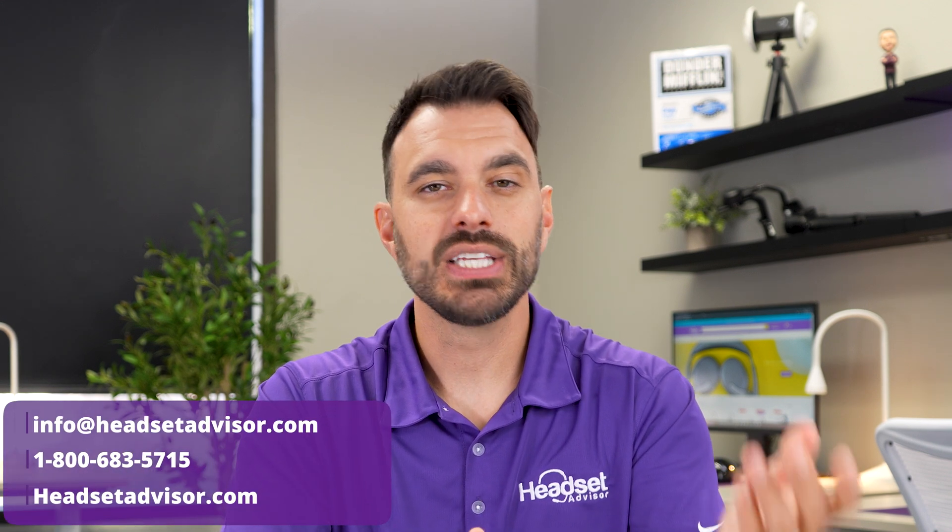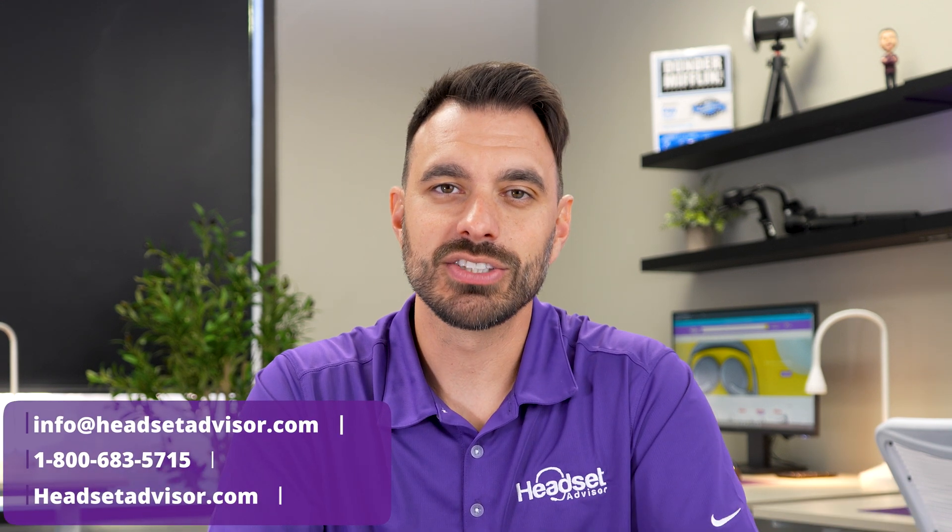Not sure which headset is best for you or your team? There are thousands of available headset options and it can get quite confusing. That's what our team here at Headset Advisor does — we'll provide you with a free recommendation, so reach out to one of our advisors: call, email, or live chat with us on our website headsetadvisor.com.